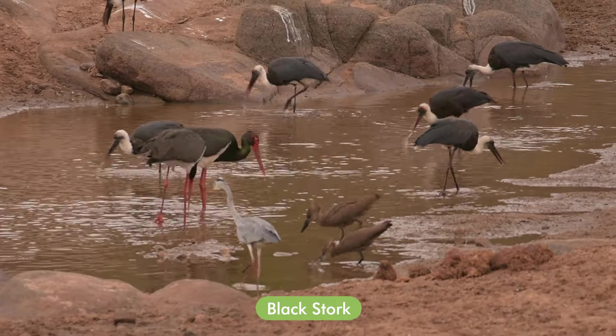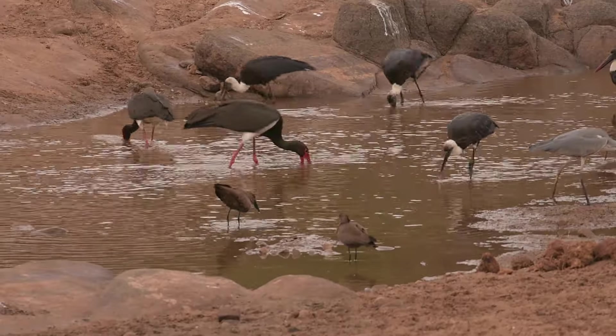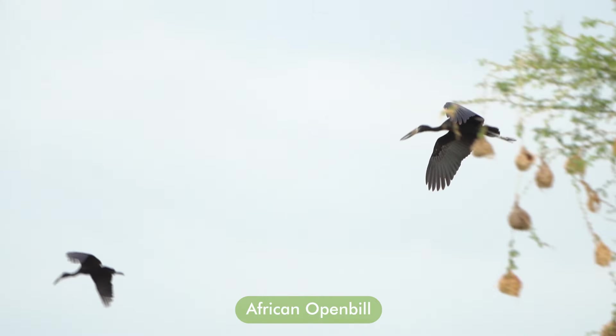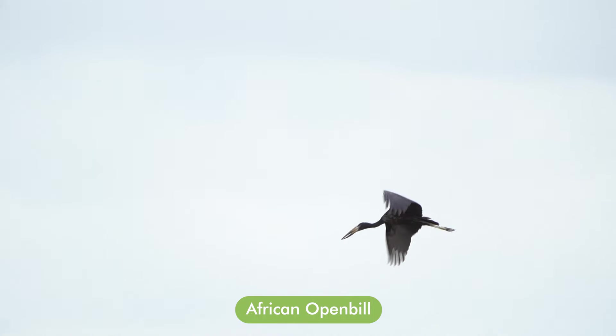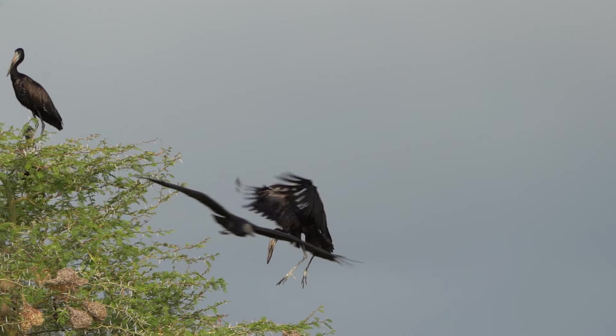The Black Stork is a cliff-nesting species but forages in wetlands, often alongside Woolly-necked and Saddle-billed Storks. Then we have the African Open-bill, with its unique nutcracker-shaped bill. This bird is fairly widespread in the more tropical parts — the northern and eastern parts of South Africa.